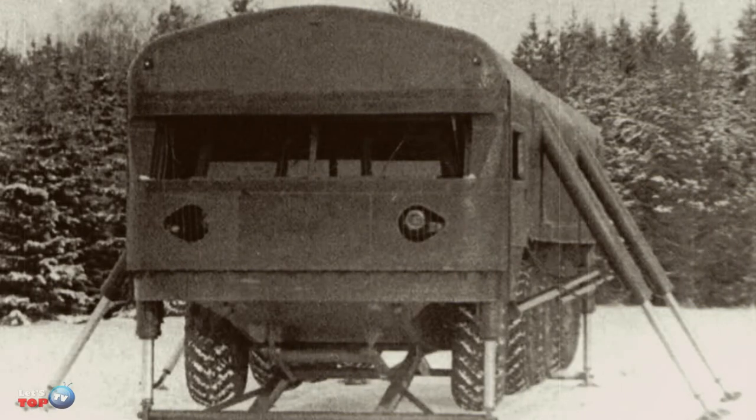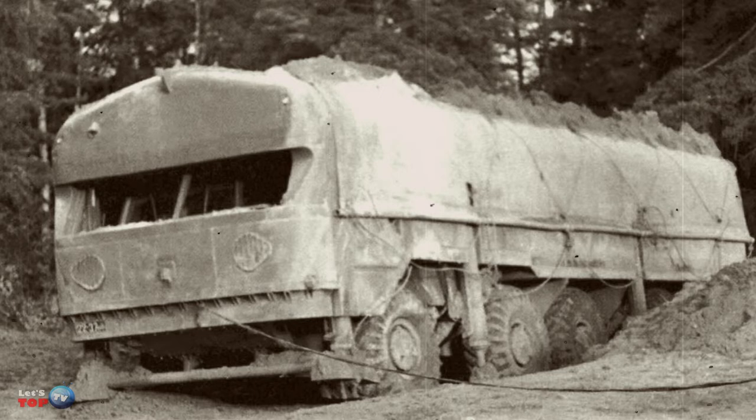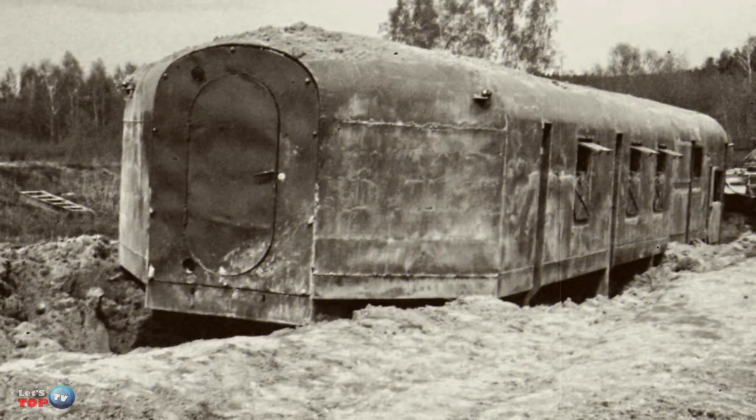Unfortunately, it wasn't put into service, and this was due to the opinion of Marshall Greshko. He rejected the vehicle during the show, at the stage of its inspection, even though the Marshall had minimal information about the characteristics of this invention. As Greshko explained, this option would have been too high in cost.